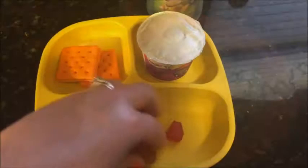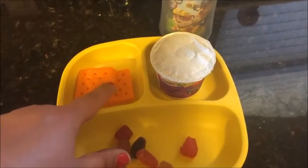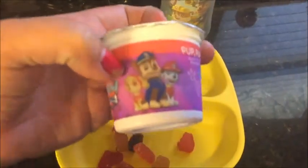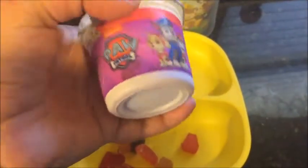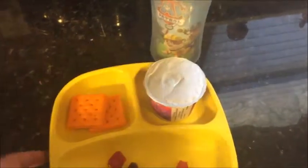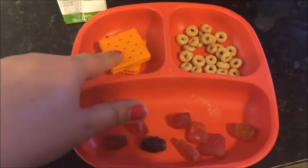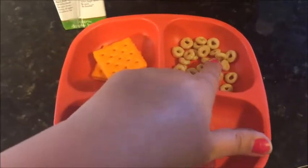For today's snack, he is having fruit snacks, two of the peanut butter munchies, and honey nut cereals.